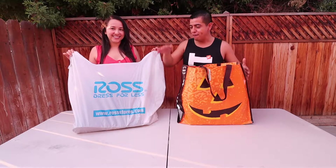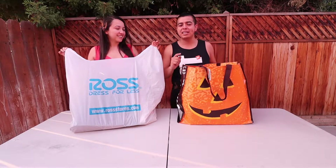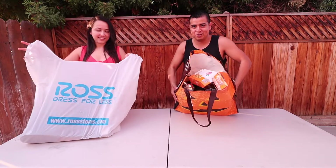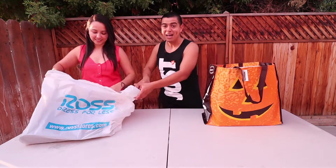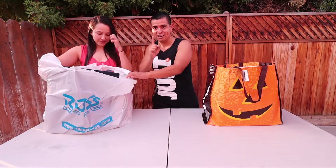Hey everybody, thanks for coming back to my channel! Today we are here with another Halloween haul from Ross. We're so excited to do this — we're going to do the same thing we did last time, which is pull items out from the bag one by one and show you. There are a lot of things in here — take a peek at this bag, it's so cute!